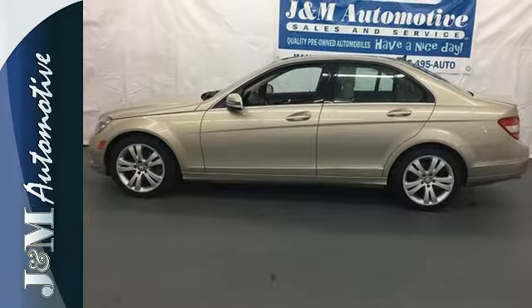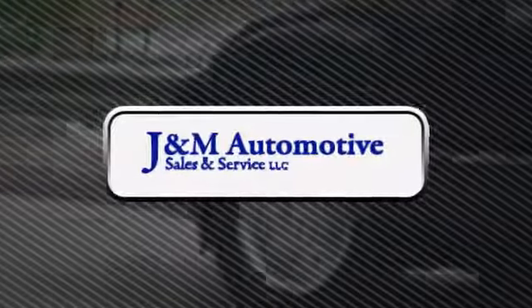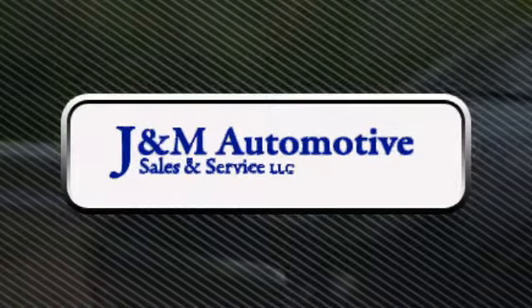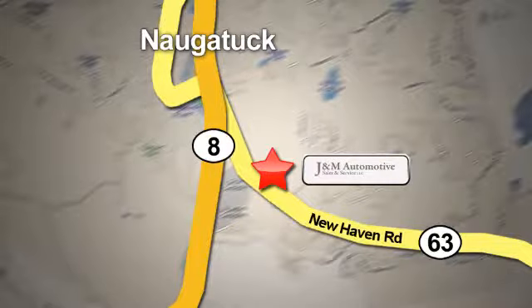Come take it for a test drive. You'll see a difference at J&M Auto Sales. Stop in today. We are conveniently located at 820 New Haven Road in Naugatuck, Connecticut.